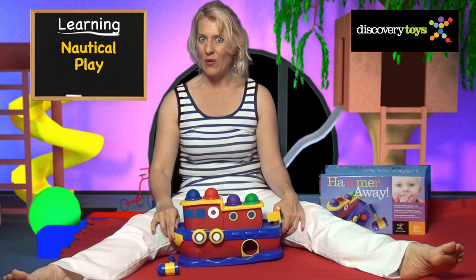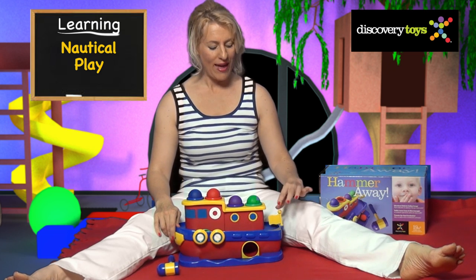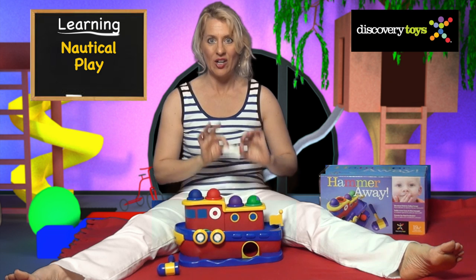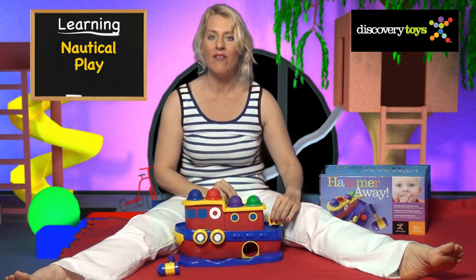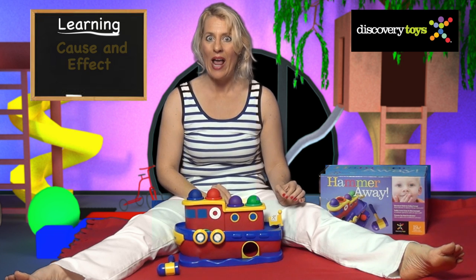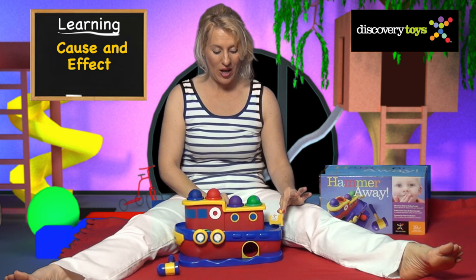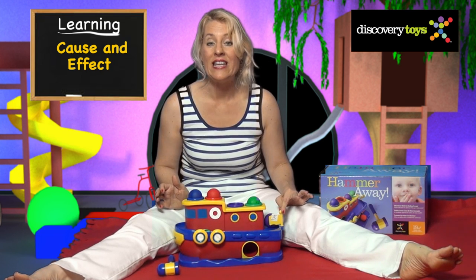Remember, we're still sailing on the Red Sea. All sailing boats need to have identification — that's why they have flags. This boat came with a sticker, so have an adult place the decal on your flag so everyone will know that this is your Hammer Away Discovery Toy boat. And the flag has another job: it stops the balls from going into the hidden passageway.